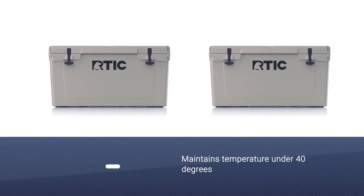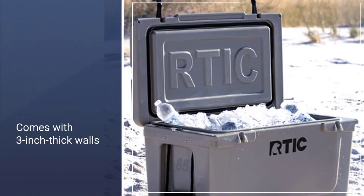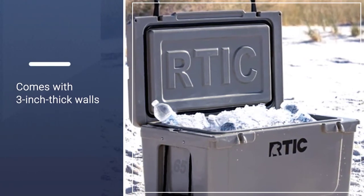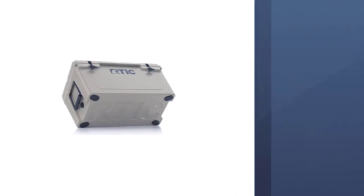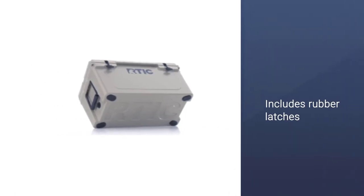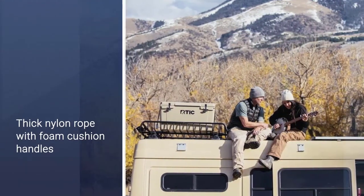This is all thanks to 3-inch thick walls, a thick rubber gasket around the opening of the cooler, and rubber latches that stretch to maintain tension on the lid when closed. Thick nylon rope with foam cushion handles makes this cooler comfortable to carry, and rubberized feet provide easy transportation.